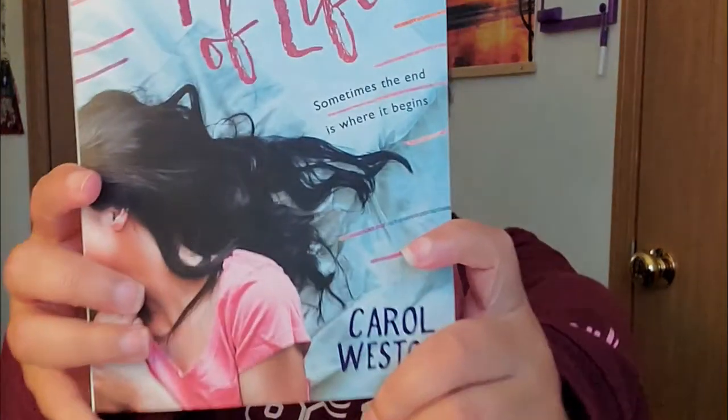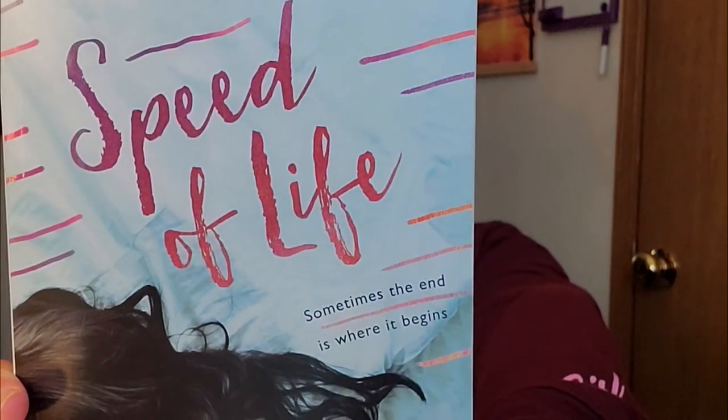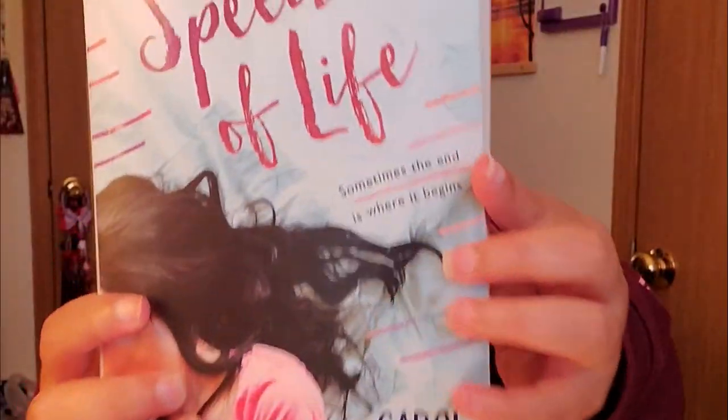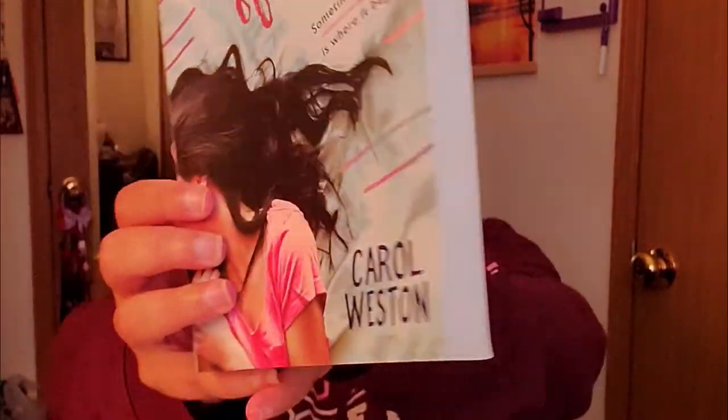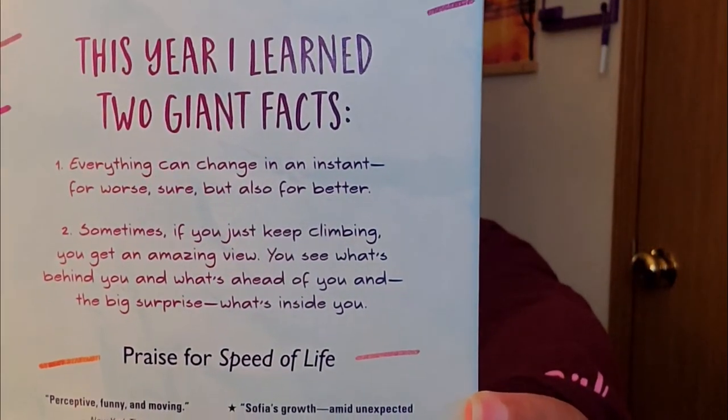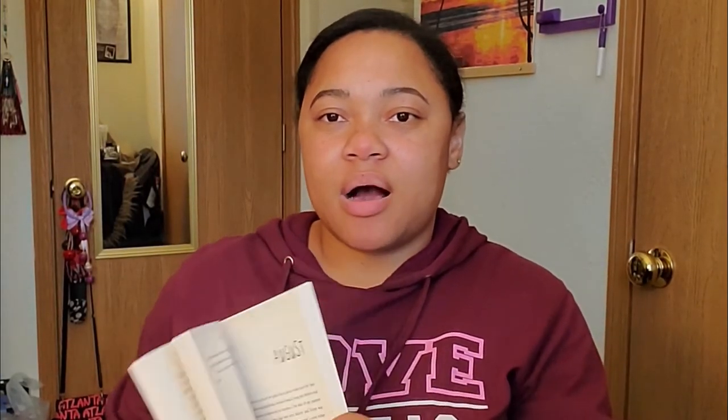The last book I'm going to talk about is called Speed of Life by Carol Wetson. This book in particular has 324 pages, and the chapters are basically just the days of the months — I wasn't going to count every chapter, but it's the days of the months.